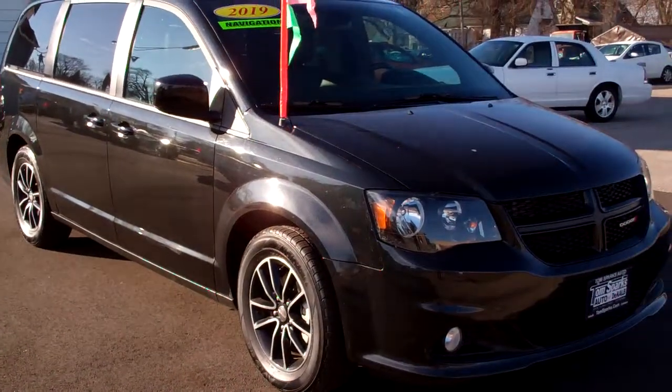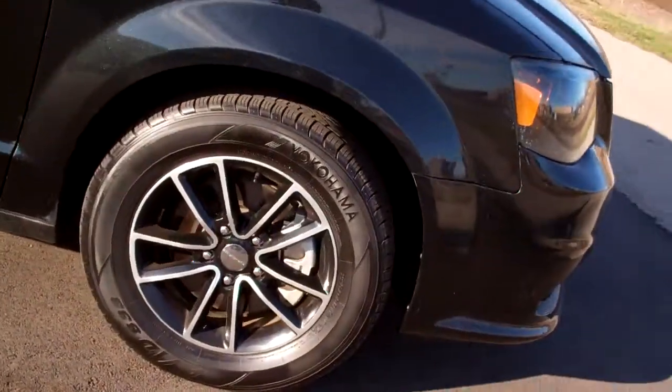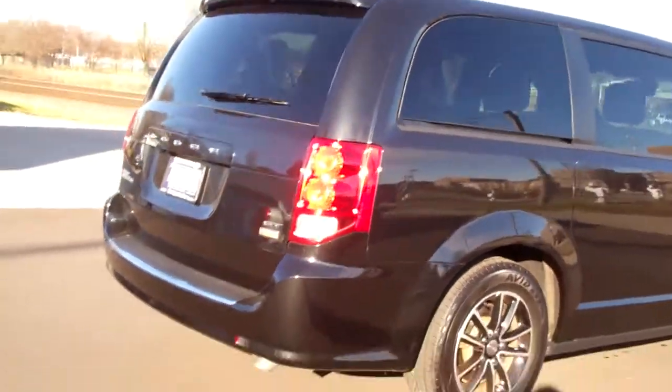Hey, check this out — 2019 Dodge Grand Caravan. Nice car, huh? Black in color, nice alloy wheels, privacy glass. Kind of sporty looking for a minivan. Come on, you got to give it that.